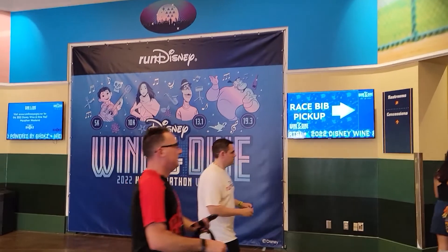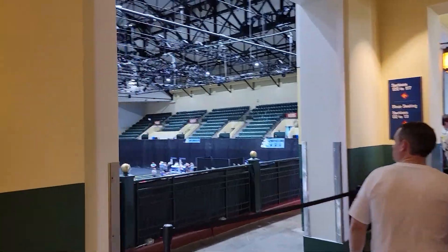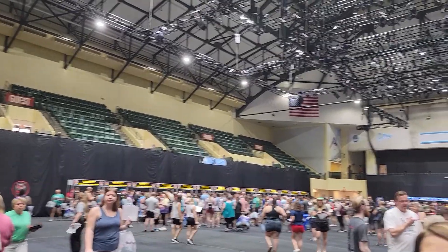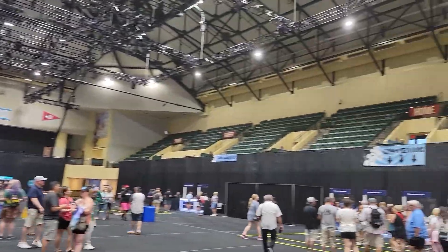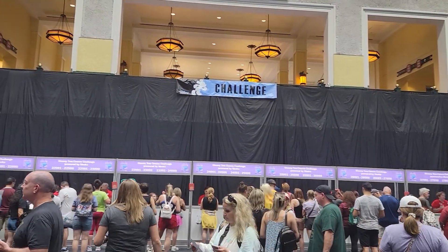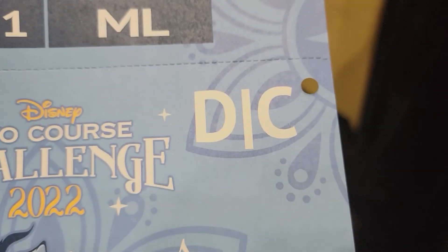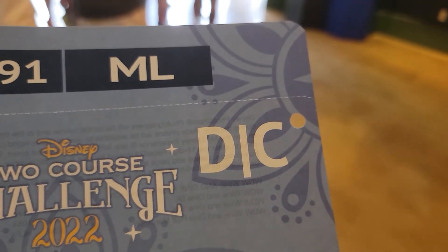They have a little poster you can take a picture with. This is the big hall where you pick up all your race bibs. Over here is where you pick up your bib for the 5k, then the 10k, then the half marathon. There's also runner services over here, and then this is where you pick up the challenge — that's where I picked up mine because I'm doing two courses, 19.3 miles. My corral placement spells out the word 'DICK' — I'm corral D for the 10k and corral C for the half marathon. I'm pretty glad I got those corrals because it gives me more time in case I need to run slower.